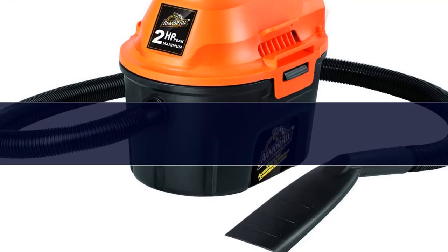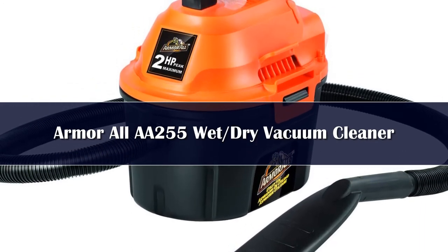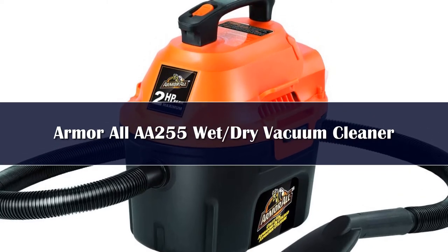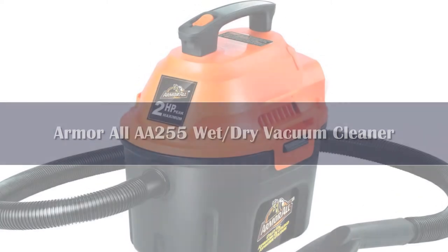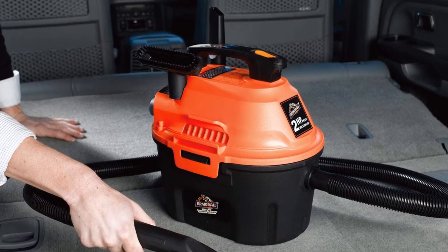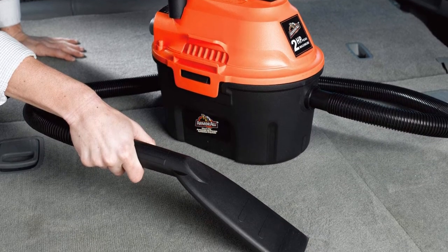Number 3: Messes are made of more than dust, dirt, and crumbs. Sometimes there are also spills and accidents, and for those moments you'll need a wet vac. It's even better if you can find a portable wet-dry vacuum to clean all sorts of messes, and that's where the Armor All AA-255 comes in.